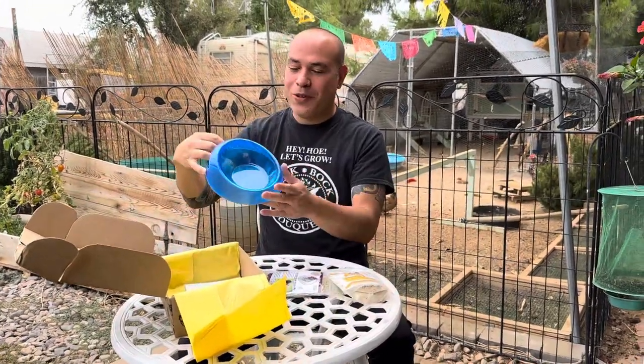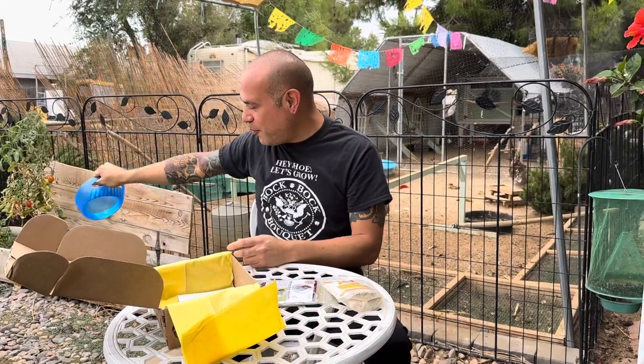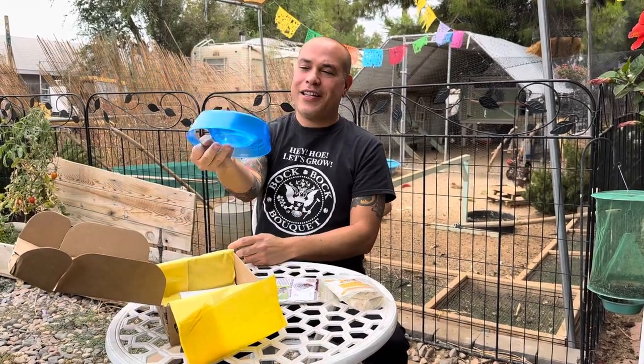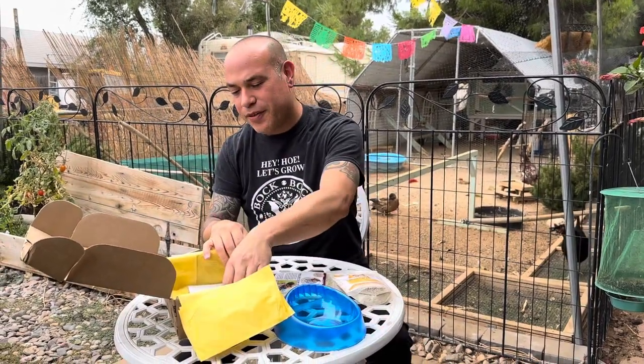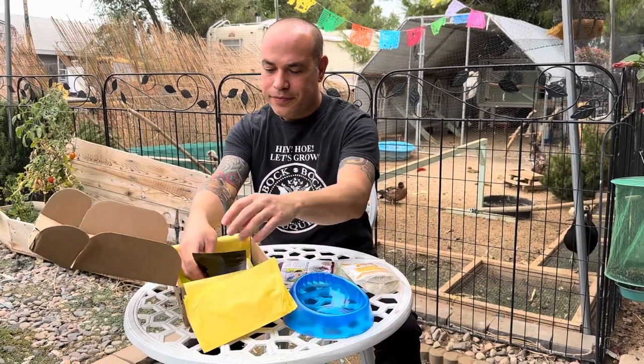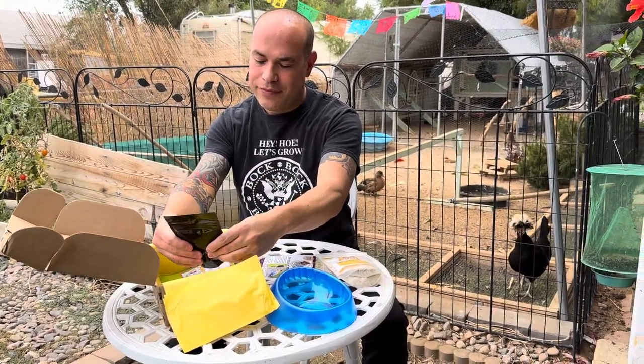And then we have one of these cool chicken feed scoop bowls. It's got a little handle here. You can put that into your barrel where your feed is — it's a scooper and a bowl ready to go. That's perfect for when we have a sick chicken and I'm adding medicine or vitamins to their feed; I could just mix it right there and give it to them.